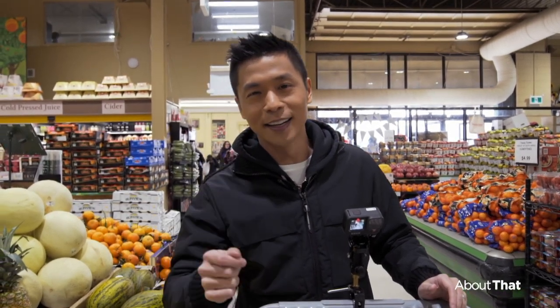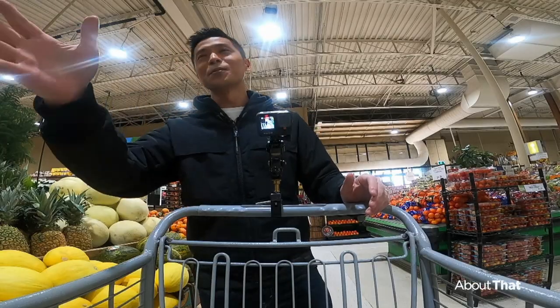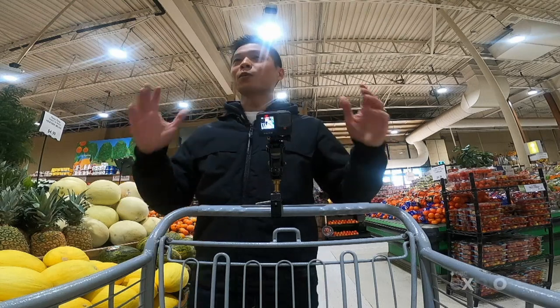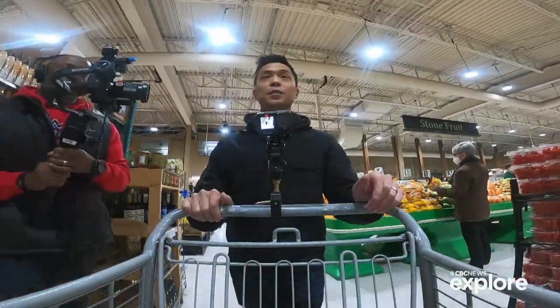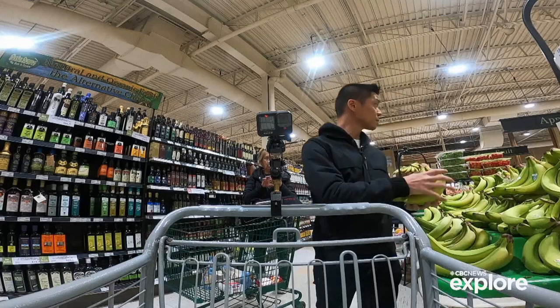I'm sure you guys have this feeling too — the price of everything is up. But not all prices are up by the same amount. Some things have gone up in price quite a bit, and some things have only gone up just a little. It's that second part that I'm really interested in today. We're going to try to find the foods that have increased in price the least.